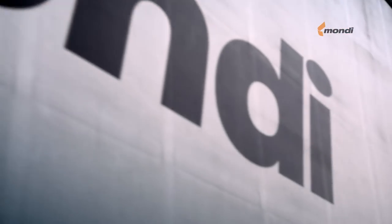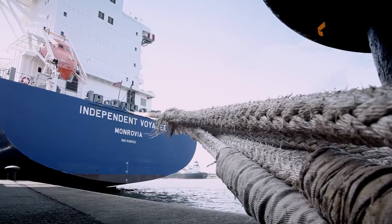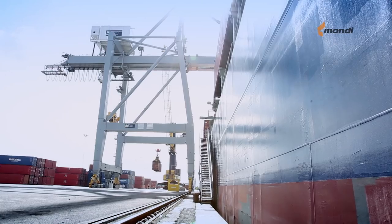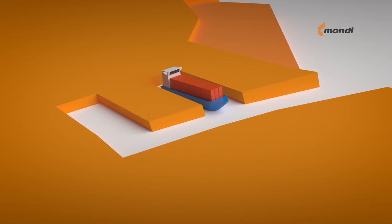Bags are loaded in trucks or containers for delivery worldwide. Custom-made logistic and supply chain solutions are proposed, fully adapted to your needs.